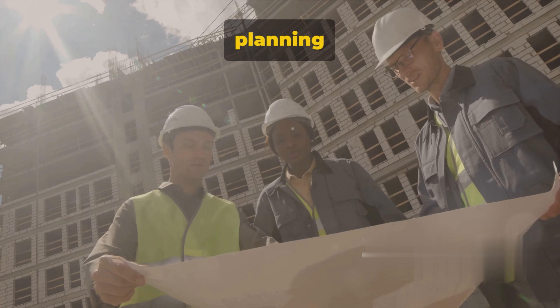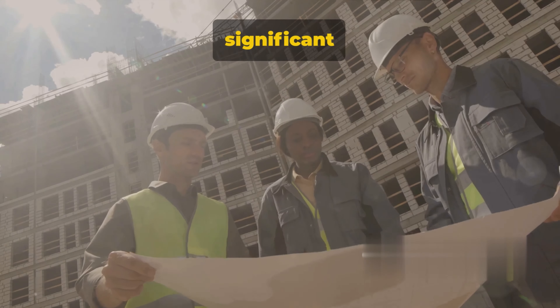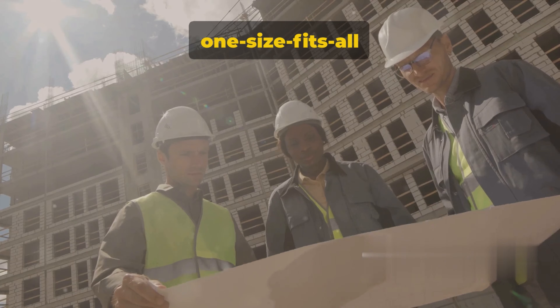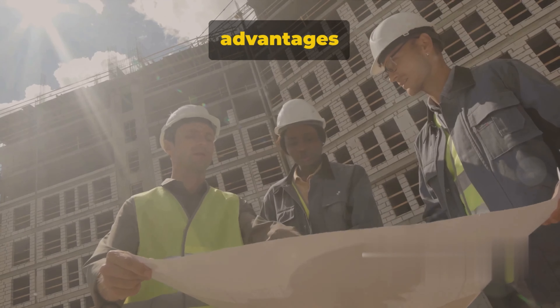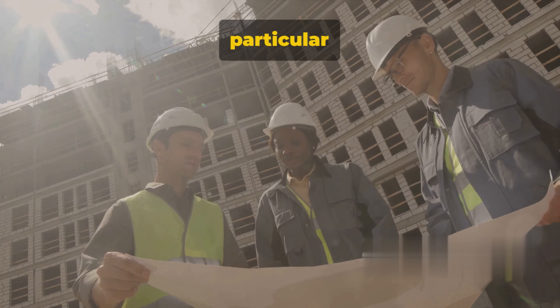And lastly, the BIM model can be used for facility management throughout a building's lifecycle. It provides valuable information for maintenance, renovation, and space planning. In essence, BIM brings together all the pieces of a construction project, creating a seamless, efficient, and cost-effective process. It's about bringing construction into the digital age, making it smarter, better, and more sustainable.